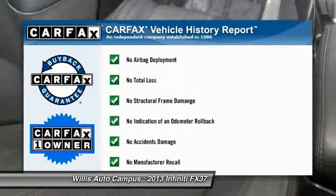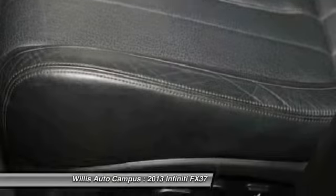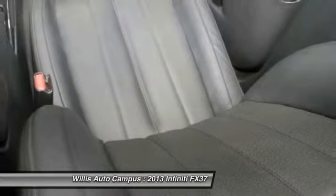This vehicle is Carfax Certified One Owner and qualifies for Carfax Buy-Back Guarantee. If affordable style and reliability are what you're looking for, this vehicle couldn't be more perfect. Drive it today.